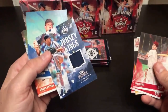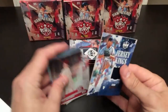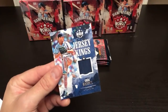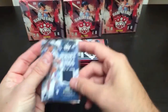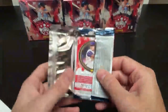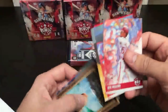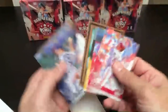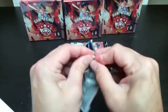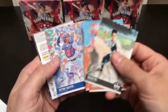Greg Maddox — a little swatch there for Atlanta. That's you, Brandon. Brandon got something — Greg Maddox. That is cool. I think that's the first hit out of this box. Two hits per box on this product. I'm kind of glossing over some of the short prints and most of the base cards — just wanted to take a quick look at the meat and potatoes of these breaks.